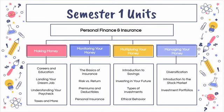Listed here are the four different units we'll be studying throughout the first semester of this course. Unit one focuses on finding a job as well as career and education advancement, understanding your paycheck, and then of course understanding personal taxes.